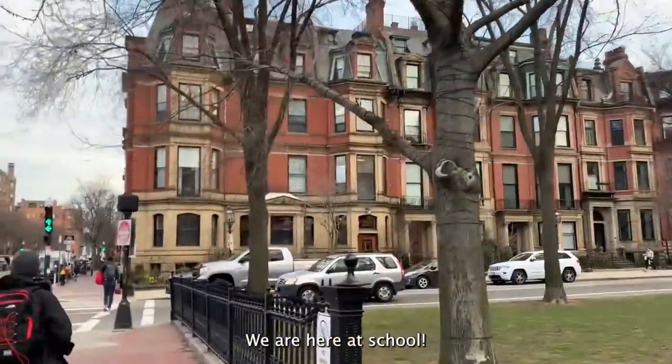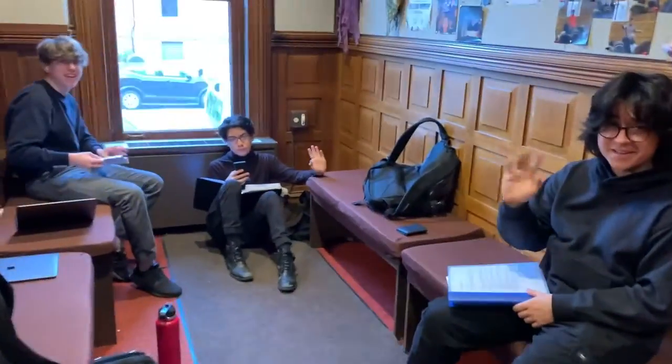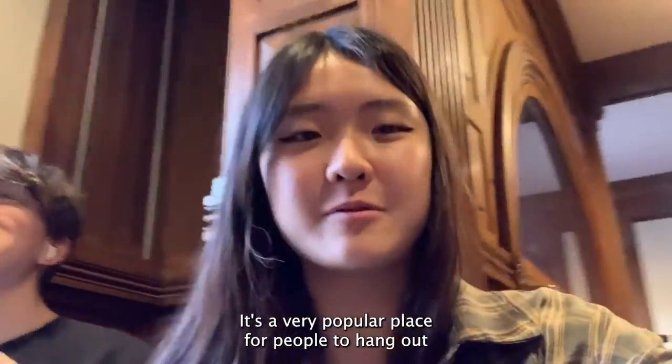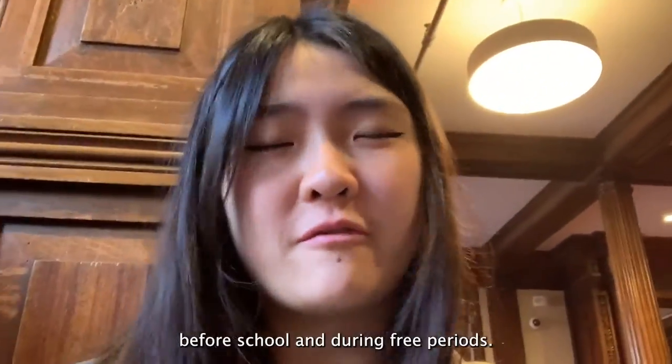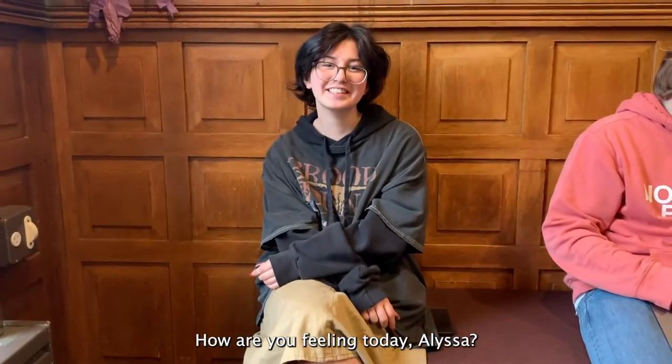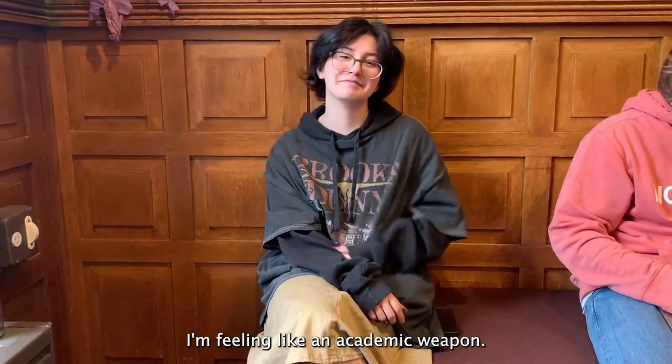We are here at school! This is the dog mouth lobby, a very popular place for people to hang out before school and during a few periods. Say hi, Alec! How are you feeling today, Alyssa? I'm feeling like an academic career!